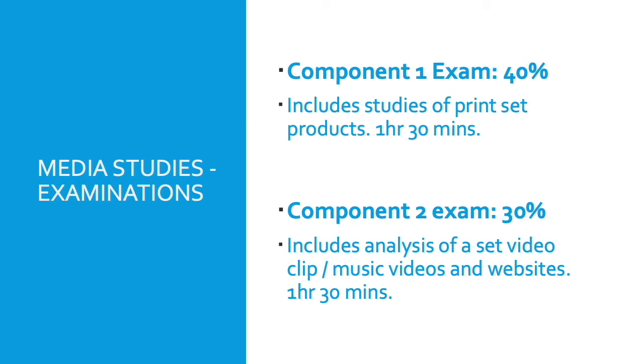Section B of the Component 2 exam looks at music videos — though they have to do that from memory — and artist promotion, such as through websites of the artists. Currently we're looking at Taylor Swift's 'Bad Blood', Bruno Mars' 'Uptown Funk', and TLC's 'Waterfalls' as three of their set products, and they look at how those artists are promoted by their record labels.